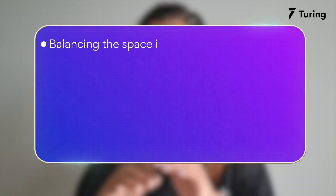Number one: balancing the space in your resume. If your resume is too cluttered to read the moment someone opens it, you've probably already left a bad impression. On the other hand, it shouldn't have a lot of empty spaces either. This is your introduction — you need to ensure that you make the job of a recruiter as easy as possible by highlighting and spacing out the relevant points.